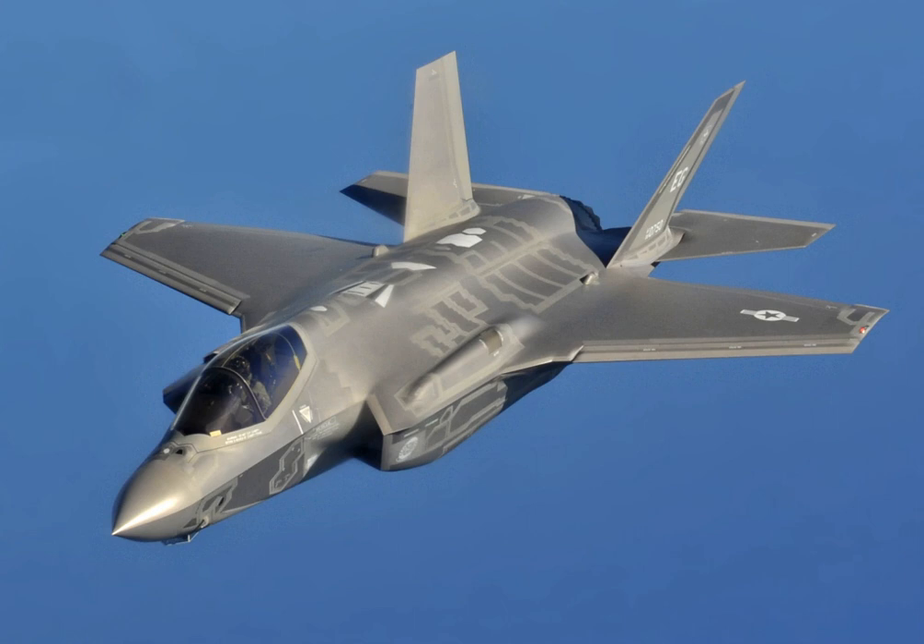Lot 9 and later aircraft include design changes but service life testing has yet to occur. The U.S. Air Force declared its first squadron of F-35 as ready for deployment in August 2016. The U.S. Navy declared its first F-35Cs ready in February 2019. In 2018, the F-35 made its combat debut with the Israeli Air Force.